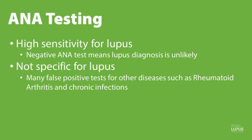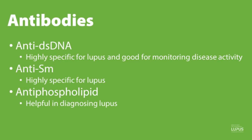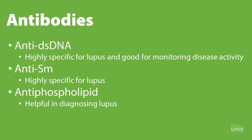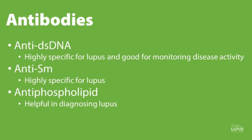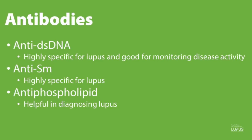Looking at more specific antibodies, the anti-dsDNA is positive in about 60% of lupus patients. It is highly specific and tends to fluctuate with disease activity, and is also found in active lupus nephritis patients. Therefore, we often use it as a disease activity monitoring marker. The anti-Smith antibody is also very specific for lupus and is present in 10% to 30% of lupus patients.